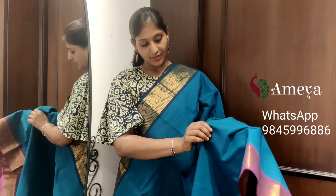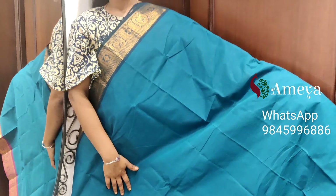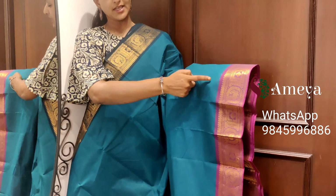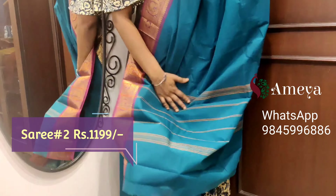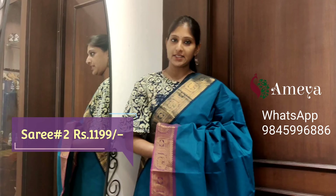Saree number two is a dark green color saree. It has Ganga-Jamuna borders on both sides — the whole body of the saree is left plain. On one side it is a purple border, and on the other side it is blue. Golden cherry borders on both sides. You can see peacocks on both sides of the saree. Nice striped pallu. Saree number two, priced at $11.99.